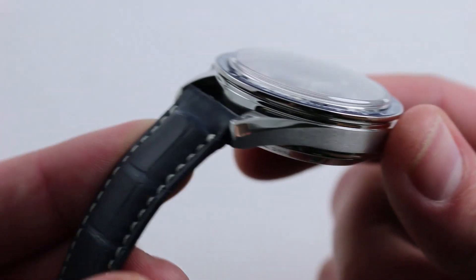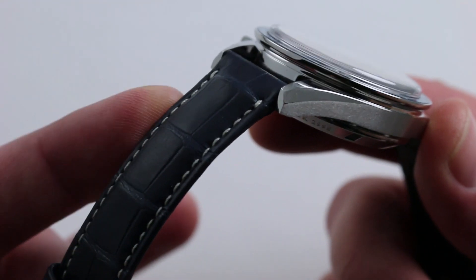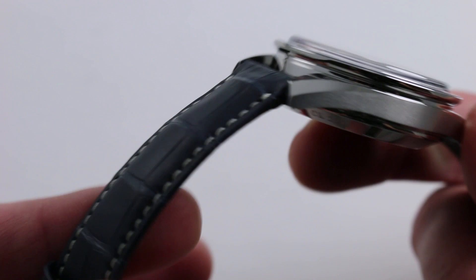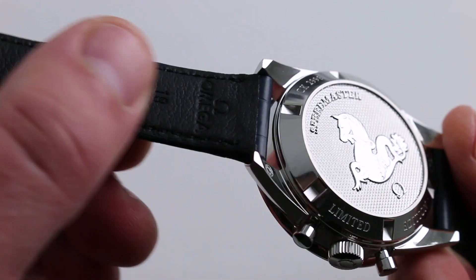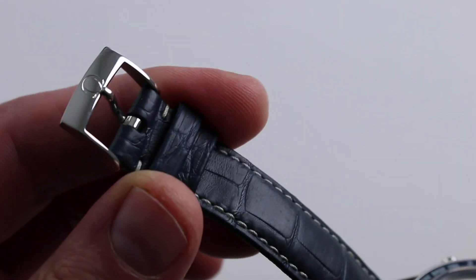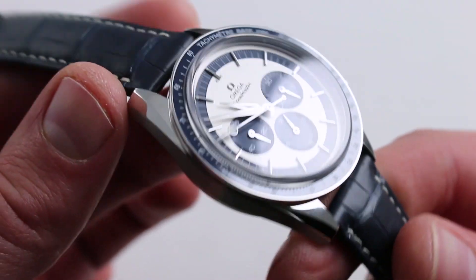It has a substantial feel to it and a high-grade strap — rectangular scale, dark blue with contrasting stitch, alligator leather. You can see it's bolstered down the center, folded at the edge, and on the underside a very supple black calfskin. You'll also note it has a traditional low-profile 60s-style pin buckle.